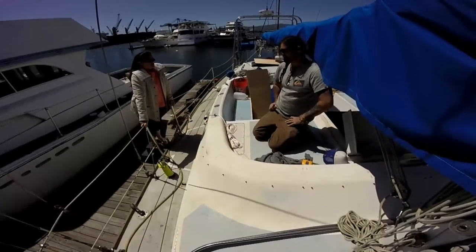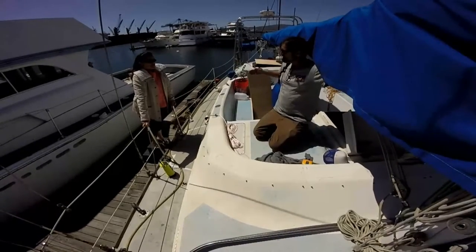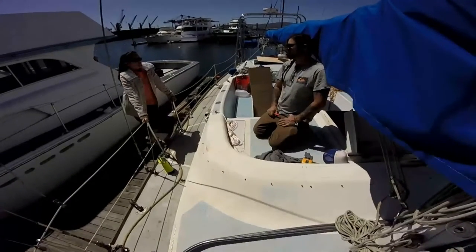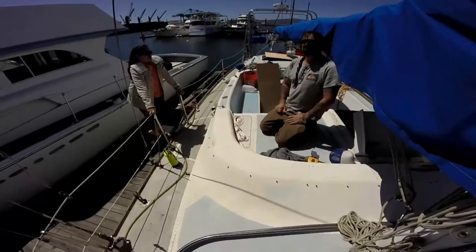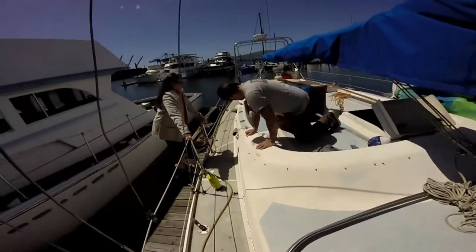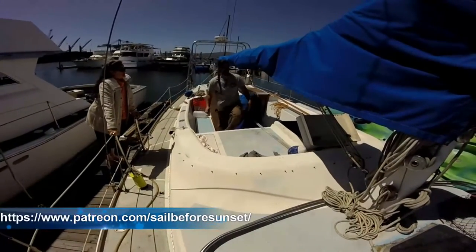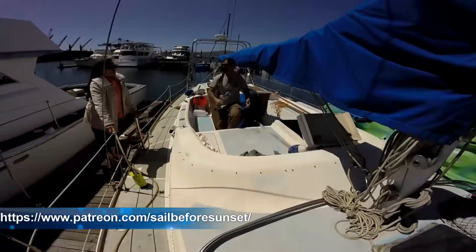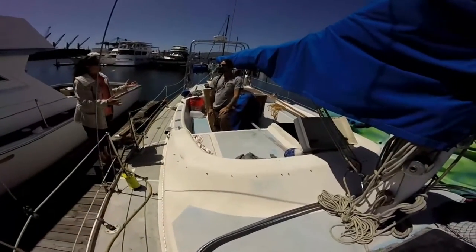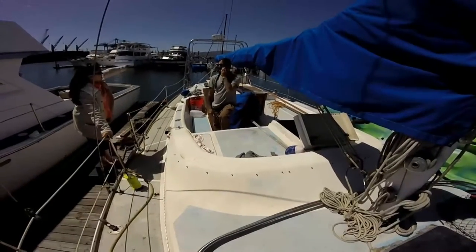The front windows are going to be hinged so we can open them while we're underway or at anchor. We're going to have plenty of grab rails all around. The rear part of the roof of the dodger will have a general curve where we'll be attaching a bimini to cover the rest of the cockpit. The dodger will cover about half, and the bimini will take over for the other half. It's our design, but we left the details to Brett because he's really good at what he does.